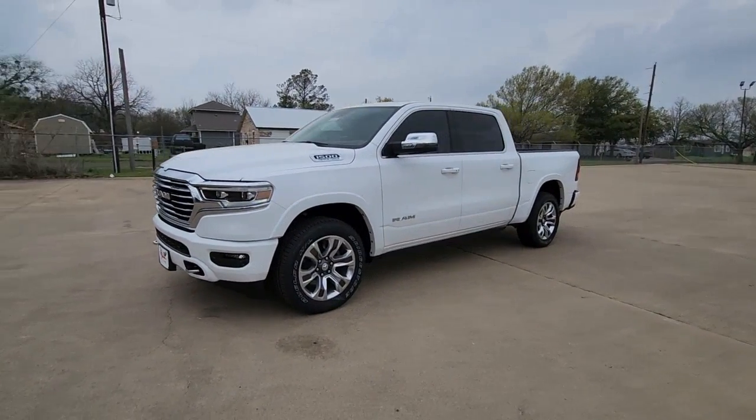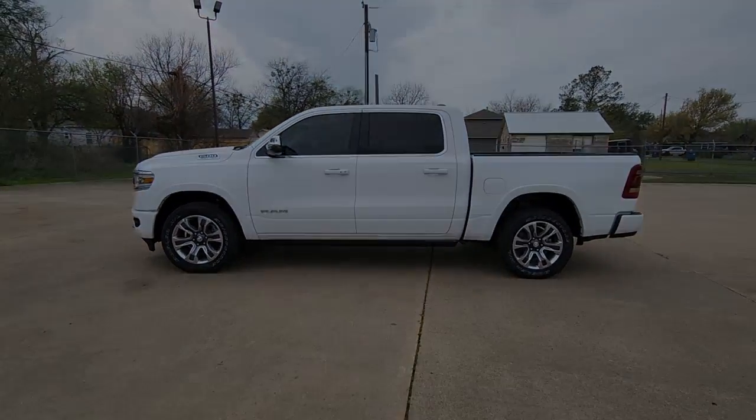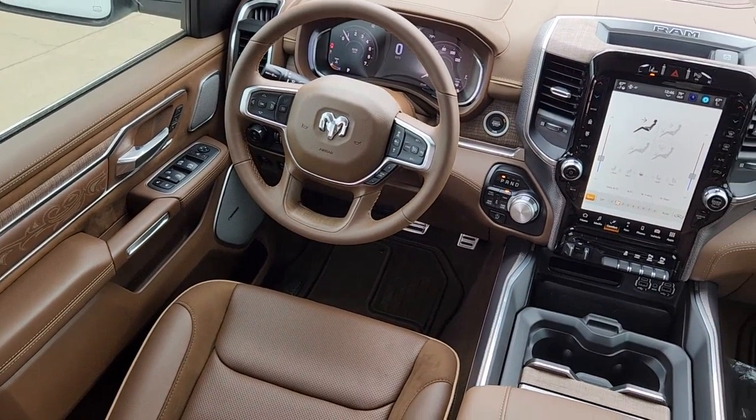Lane keeping assist, woodgrain interior trim, bed liner, heated mirrors. Get the truck that's both strong and comfortable to drive. Get into the Ram 1500.